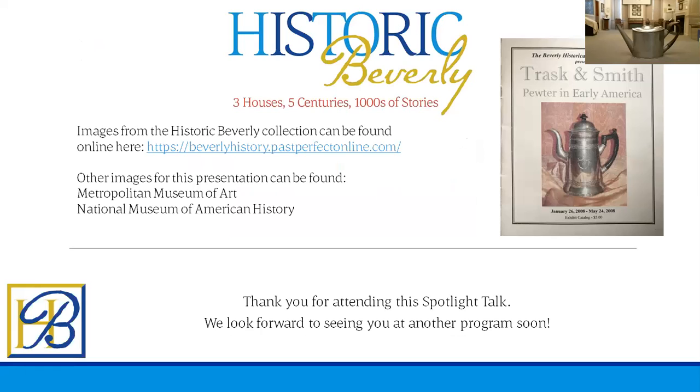Thank you so much for attending this Spotlight Talk. We look forward to seeing you at another program soon — we will have more spotlight talks, and you can visit our website at historicbeverly.net to see when those are. We will also have more programs, lectures, and walking tours available remotely through Zoom, so check out our website for when those will be taking place.